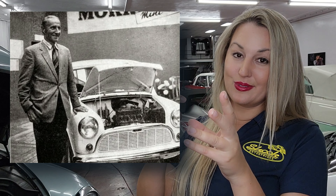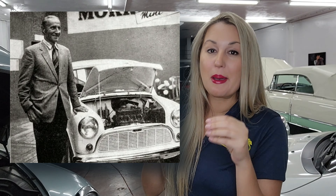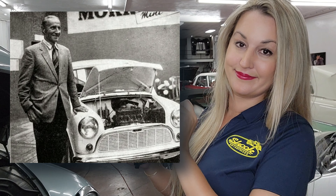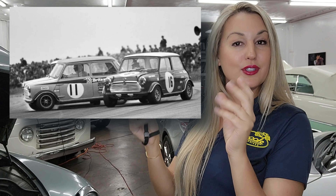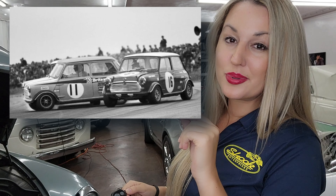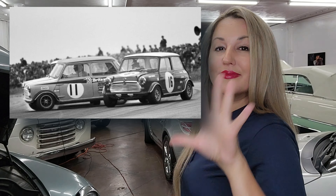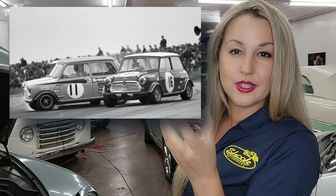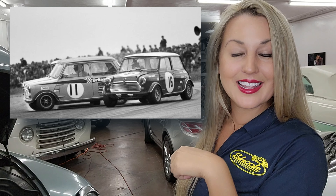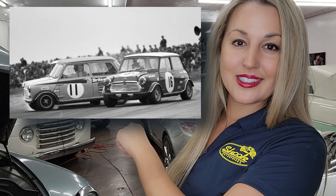Something to note was that Sir Alec Issigonis and his team met this challenge by Leonard Lord within two years. And all this talk about the transverse engine and the wheel placement really is a great segue — number five thing that you absolutely need to know in your life about the Mini is that it was a profound success at rally races.